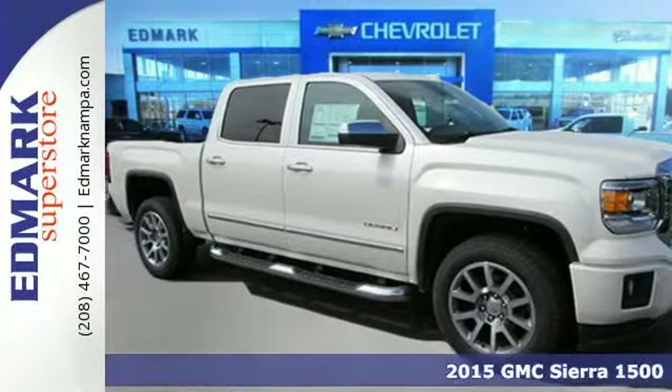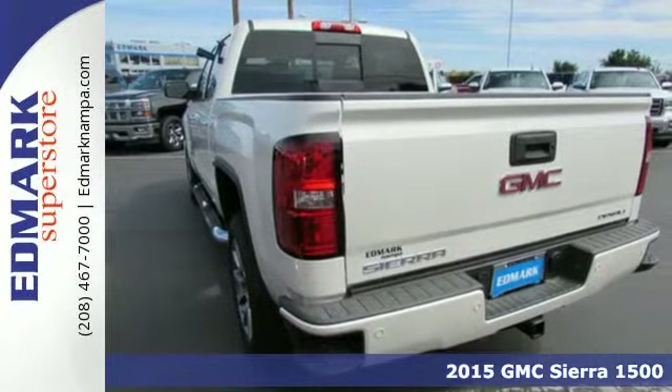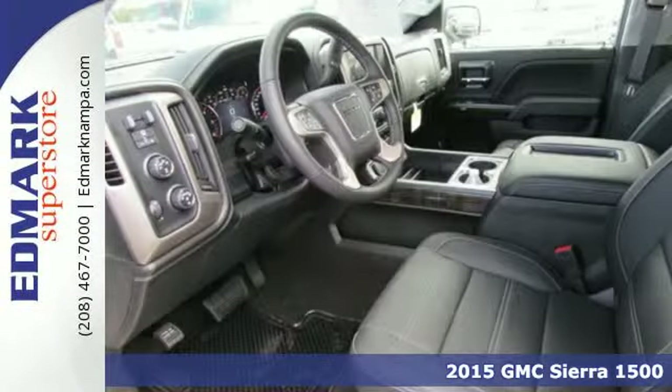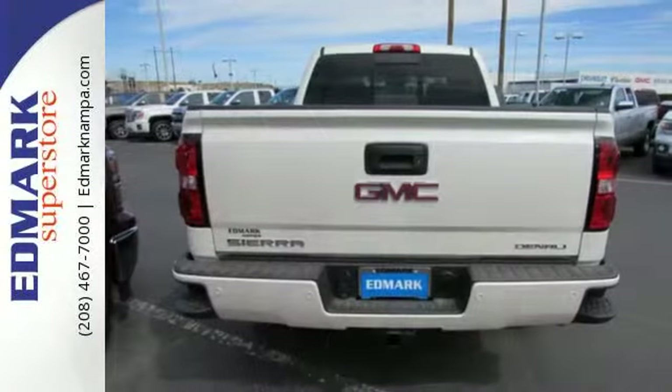It's a 2015 GMC Sierra 1500 Denali. This is a truck with a work ethic to match your own. It delivers a standard that's a cut above the rest, one that doesn't know the meaning of good enough.